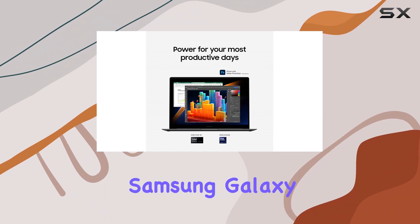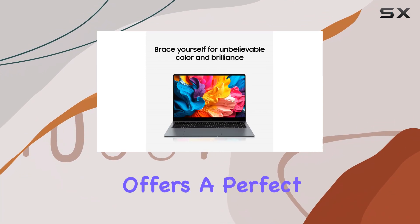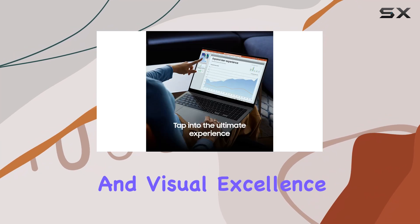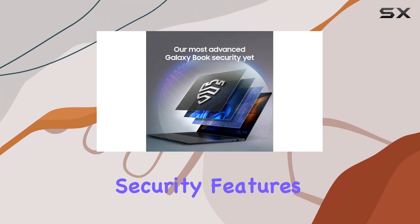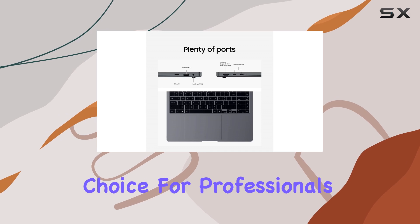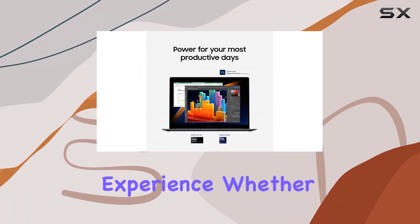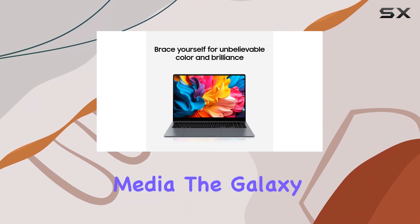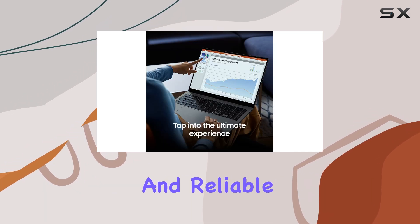Overall, the Samsung Galaxy Book 4 Pro is an outstanding laptop that offers a perfect balance of performance, portability, and visual excellence. With its powerful processor, long-lasting battery, advanced security features, and stunning AMOLED display, it is an ideal choice for professionals, content creators, and anyone seeking a premium laptop experience. Whether you're working on complex projects or enjoying your favorite media, the Galaxy Book 4 Pro delivers an exceptional and reliable performance.